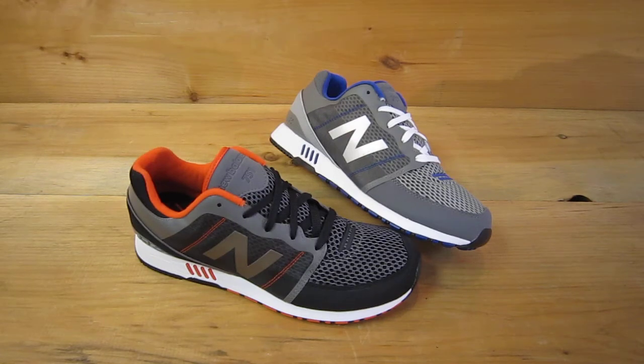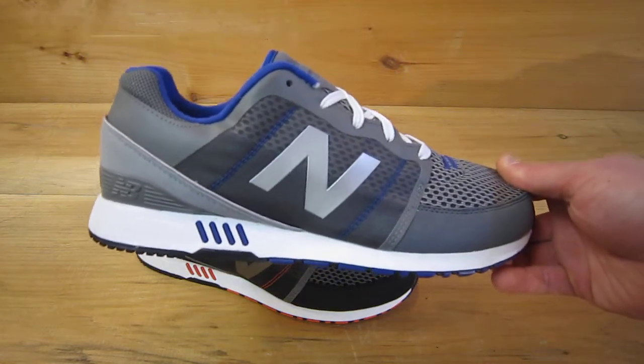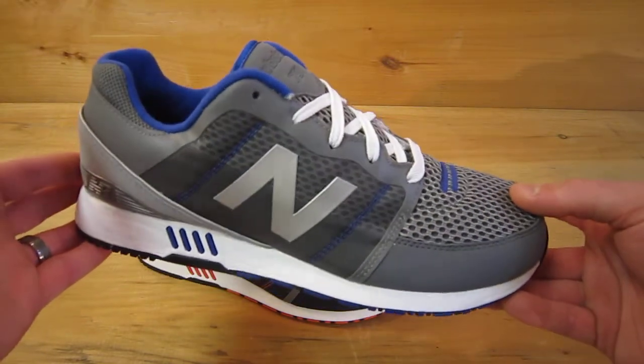This is the all-new New Balance 751, available Spring 2012. This shoe is part of the lifestyle category. As you can see, it takes a lot of the styling cues — with the heel counter and basic overall silhouette — from classics like the 574.